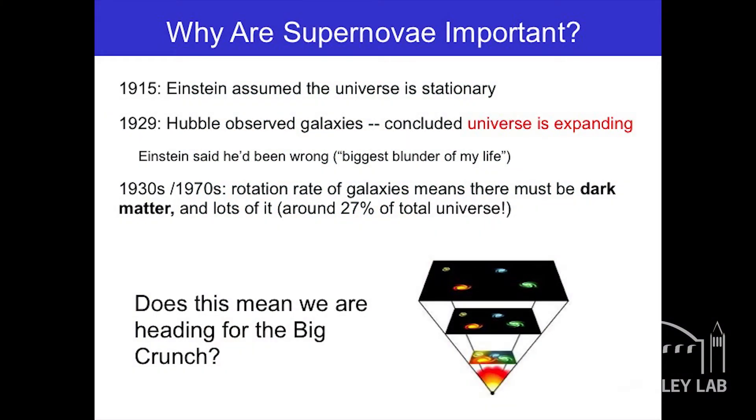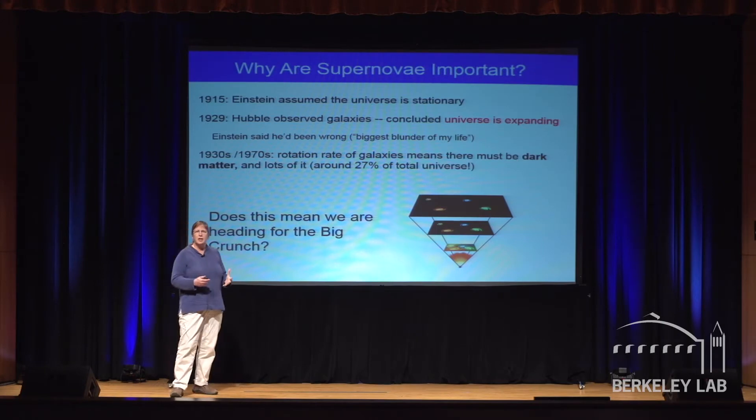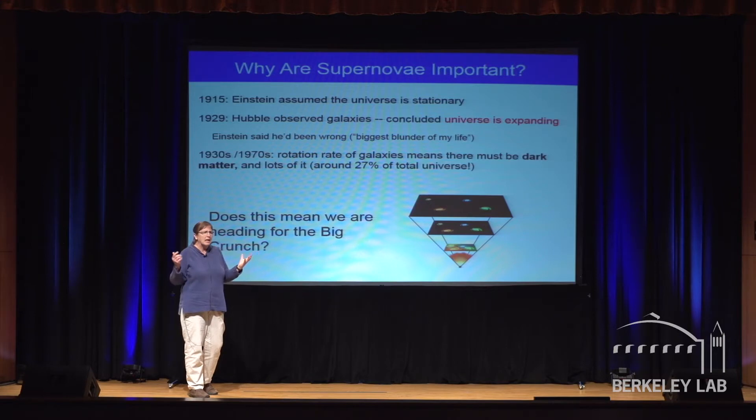Here is a brief history as to why you should care about supernovae. Looking back to 1915 — 100 years ago — Einstein said the universe is stationary. The universe is space, the stuff that surrounds us; it's not getting bigger, it's not getting smaller. That seems pretty reasonable — we're here, we've been here, we're going to be here.